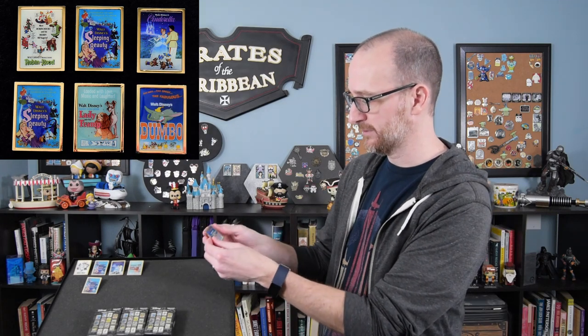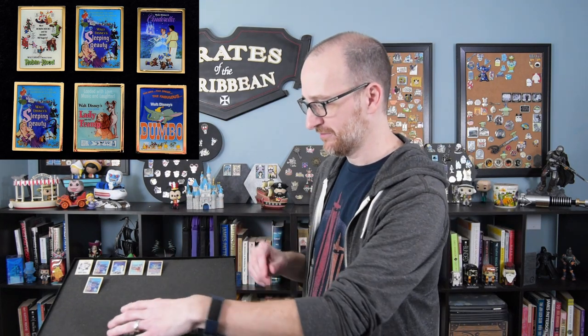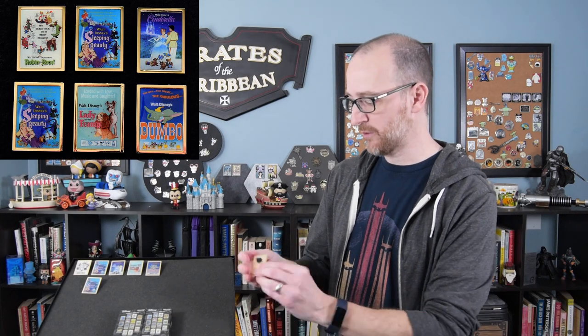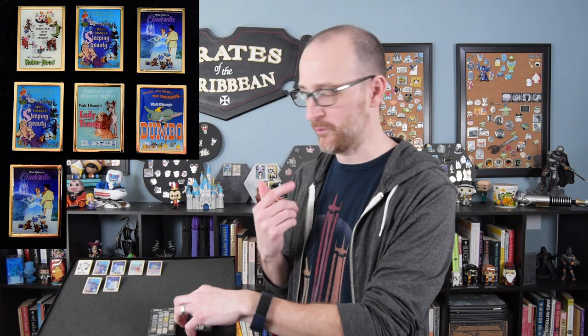Pin six — we have Dumbo. That was awesome. I like this gold flat frame around them too, really nice pins. Three more to go. Let's see what we got here — will it be Robin Hood? We already have Robin Hood. It is another Cinderella. Peter Pan's the one we're looking for. Robin Hood, we took care of that on box one, we don't need another one of those.